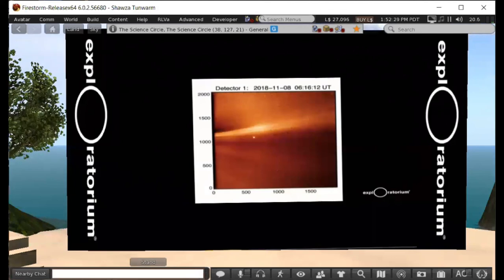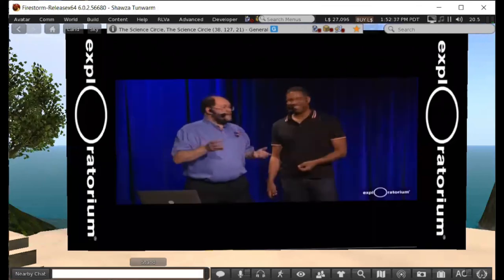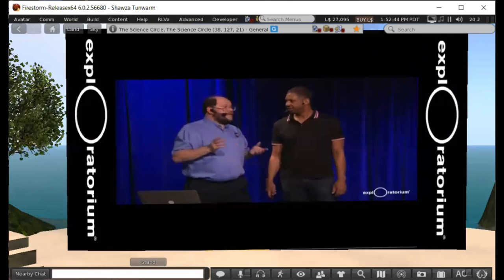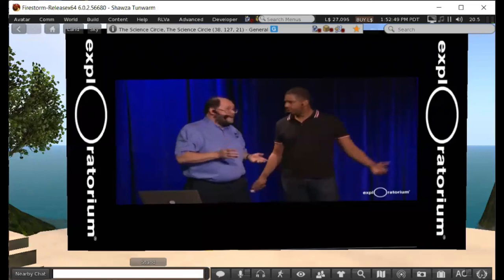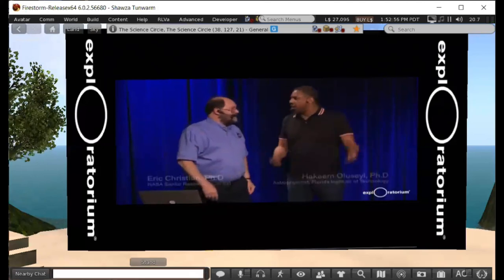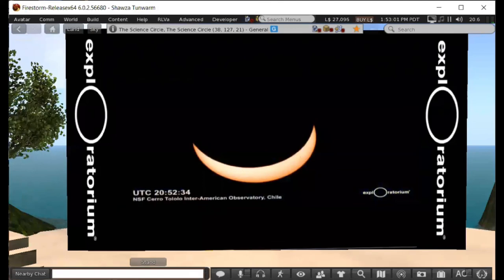Parker Solar Probe will take pictures of the corona as we fly through it. My instrument measures particles from the sun; we have another measuring the solar wind, and instruments measuring electric and magnetic fields. We launched last year, we're starting to get data, we're still working on our scientific papers. This is going to be exciting — last time we did this eclipse broadcast, Parker hadn't flown yet. Now it's up there.